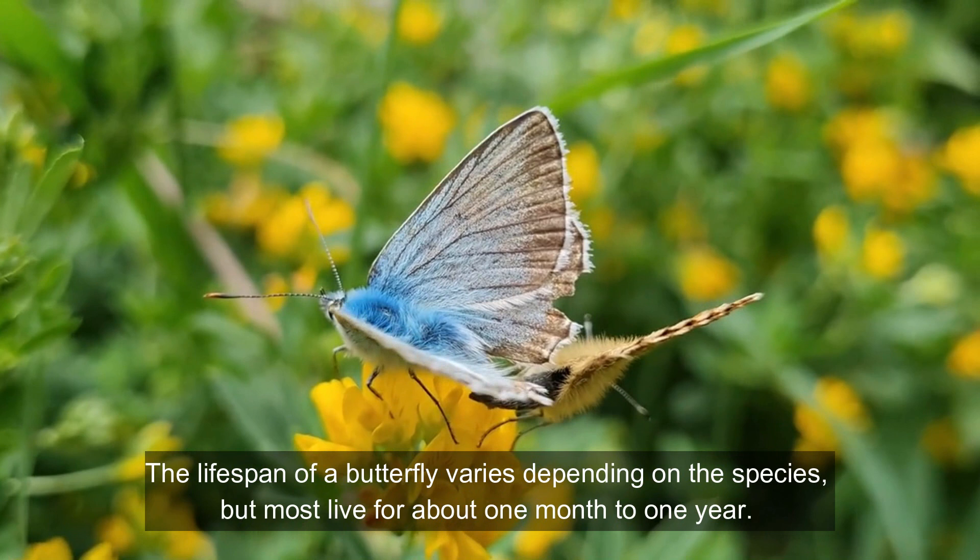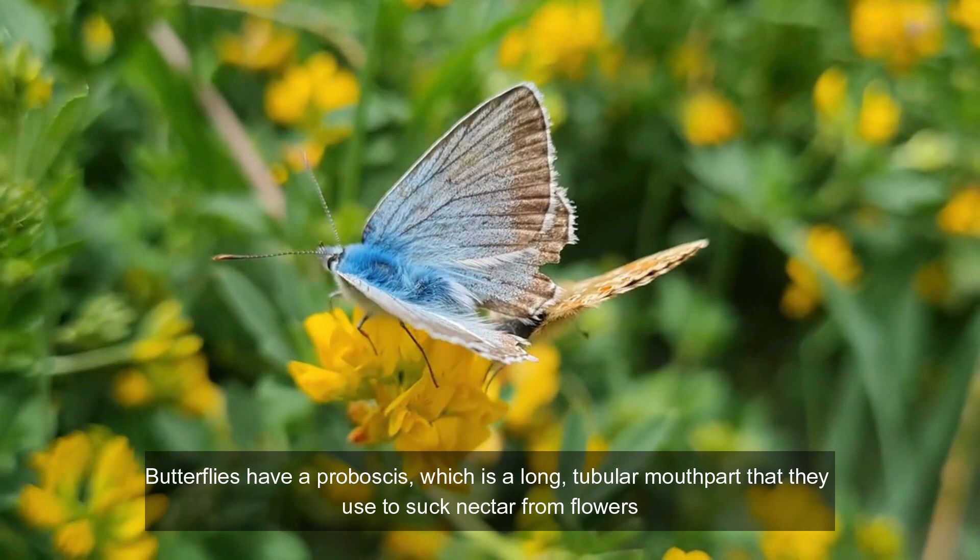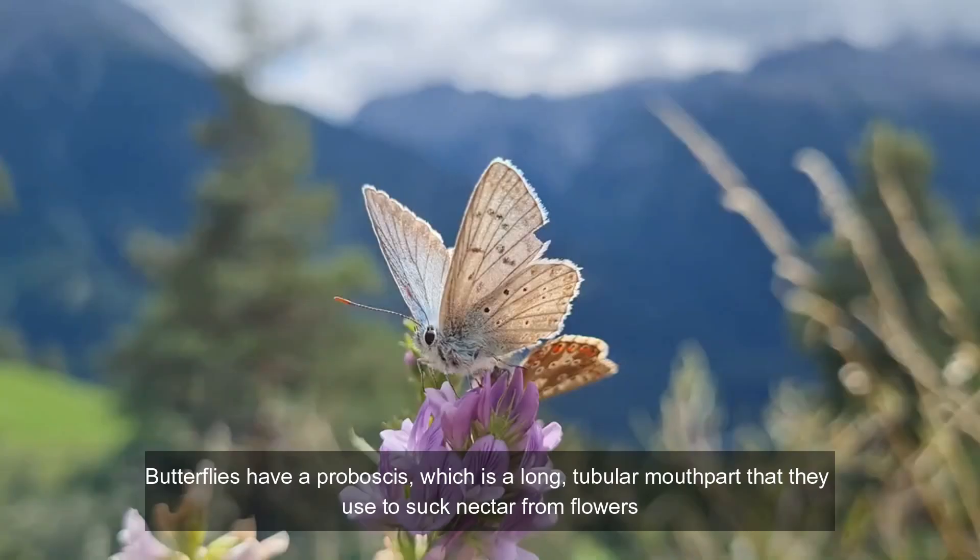The lifespan of a butterfly varies depending on the species, but most live for about one month to one year. Butterflies have a proboscis, which is a long, tubular mouthpart that they use to suck nectar from flowers.